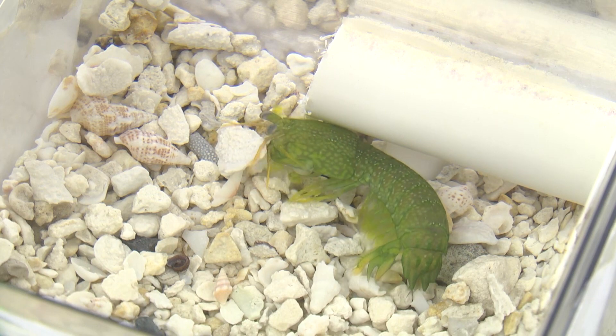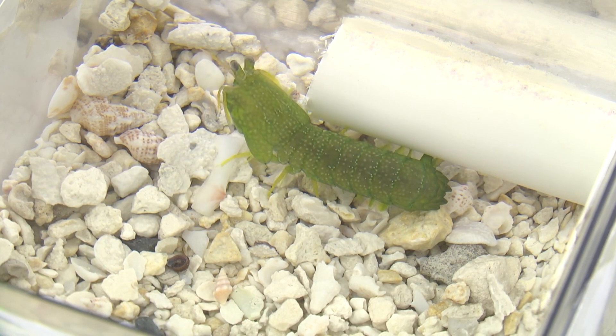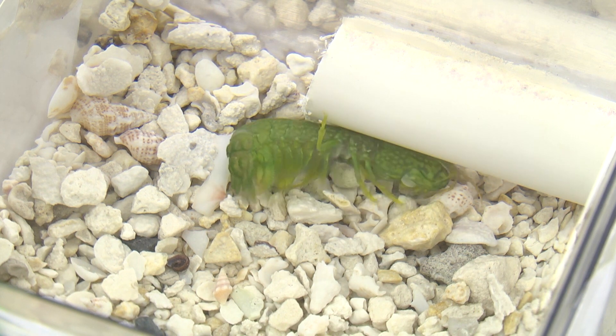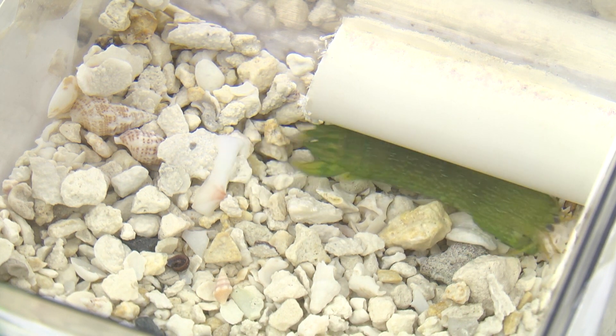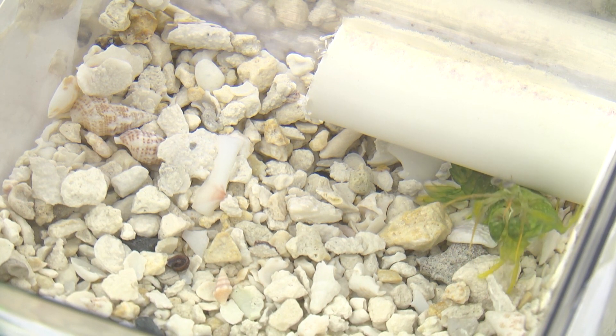I study mantis shrimp. Mantis shrimp have these weapons that we call raptorial appendages, which are actually mouth parts that have over time evolved to be these enlarged structures that move at really high speeds and accelerations and can strike with extremely high forces.